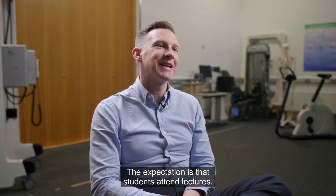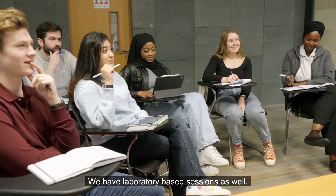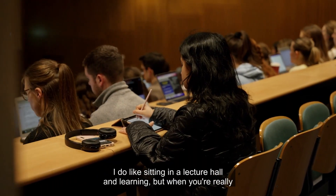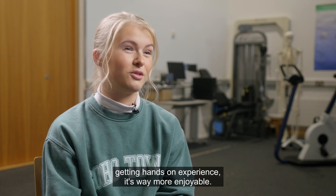The expectation is that students attend lectures, but we also have tutorials and laboratory-based sessions as well. I do like sitting in a lecture hall and learning, but when you're really getting hands-on experience it's way more enjoyable.